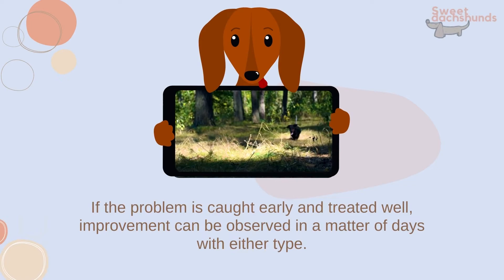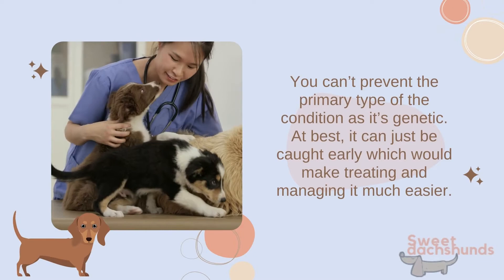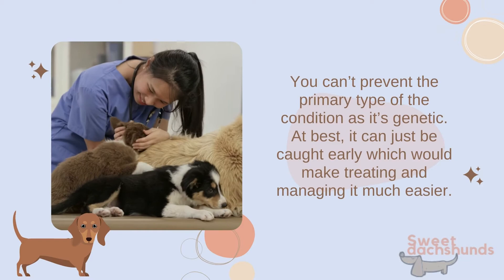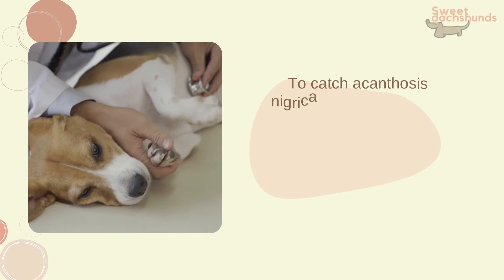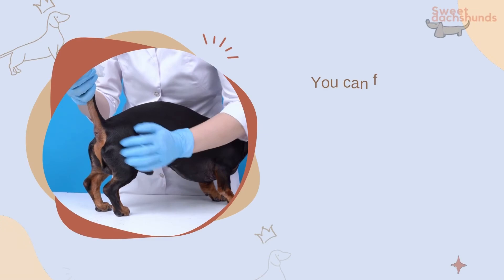Preventing or avoiding acanthosis nigricans altogether: you can't prevent the primary type since it's genetic. At best, it can be caught early, making treatment and management much easier. To catch acanthosis nigricans in a dachshund early, peek under its skin folds while you brush the dog — the most common initial areas include the groin and upper legs. You can fully prevent secondary acanthosis nigricans by keeping your dog from developing any of the conditions that can cause these black spots.